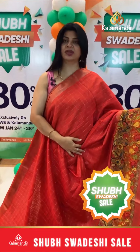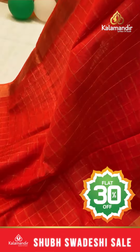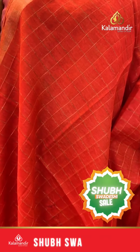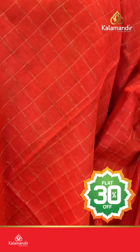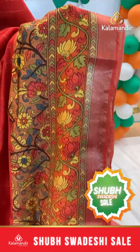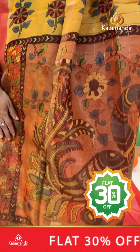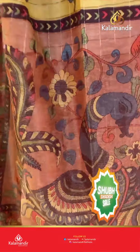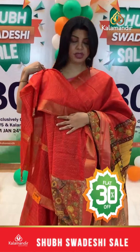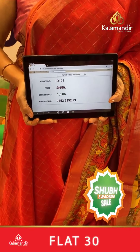Next saree: orange shade with checks. Border is a printed border with floral print. Pallu: printed pallu with zari lines, peacock and floral print. Blouse self printed with border. Pricing: actual 2150, after discount 1510. IO 195 is the saree code.